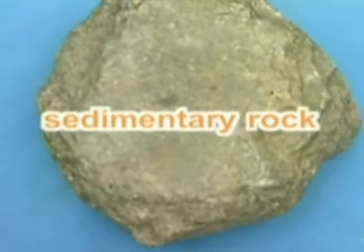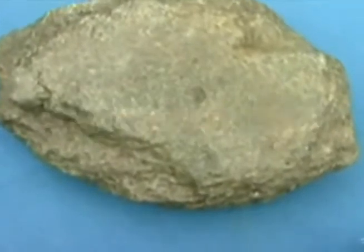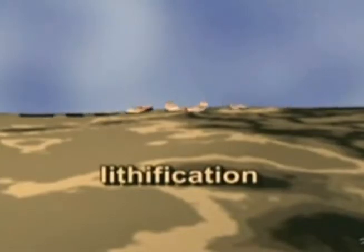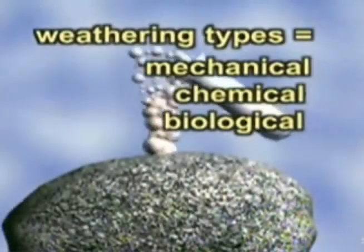The second rock of our story is sedimentary rock. Sedimentary rock develops through a long process that starts with weathering and ends with lithification. Weathering breaks down rocks on Earth's surface through mechanical, chemical, and biological forces.